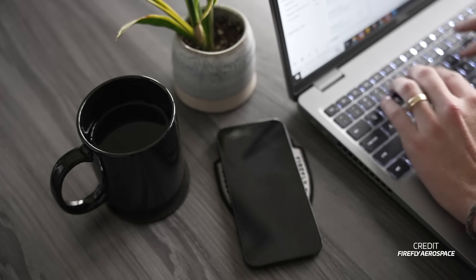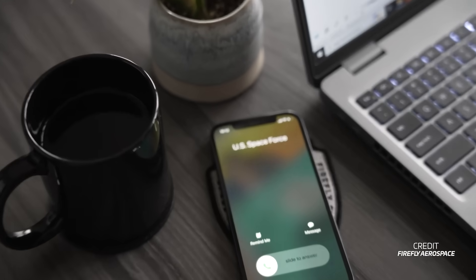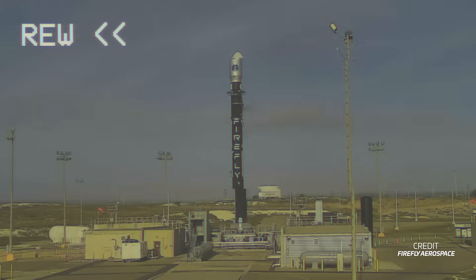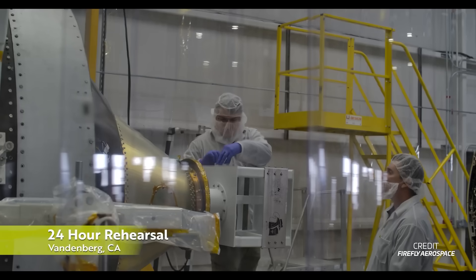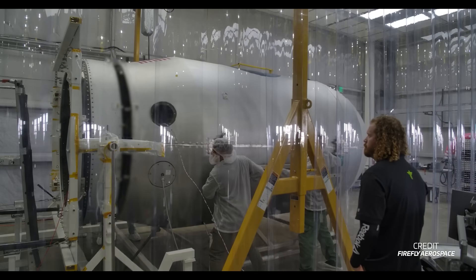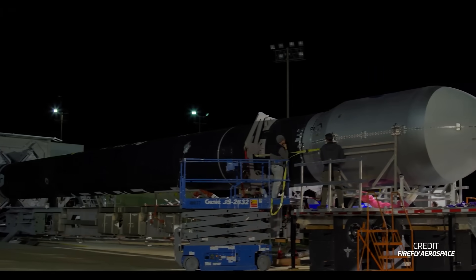Firefly Aerospace says it is now ready to demonstrate rapid launch capabilities for the US Space Force. The company's next mission, Victus Nox, is set to be the third flight of its Alpha rocket and will attempt to demonstrate rapid response capabilities by launching 24 hours after satellite delivery. Millennium Space Systems, the manufacturer of the payload, also has the task of fueling and integrating the spacecraft on the rocket's payload adapter in less than 60 hours. Both Millennium and Firefly are currently in a hot standby phase, awaiting the call from the US Space Force to launch the mission, as part of the Space Force's effort to develop rapid on-orbit response capabilities from a national security standpoint.